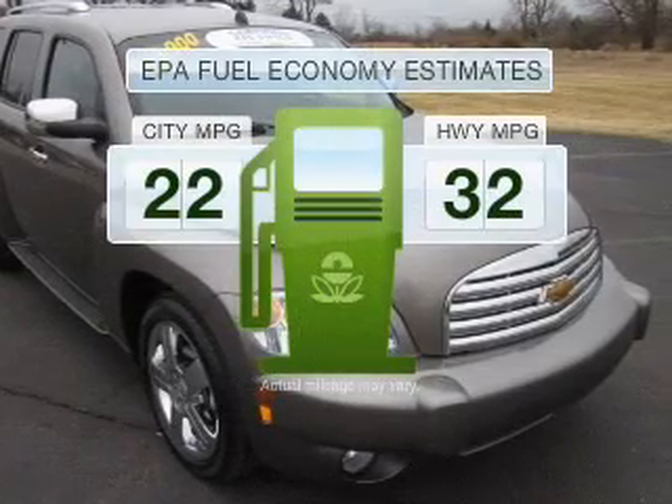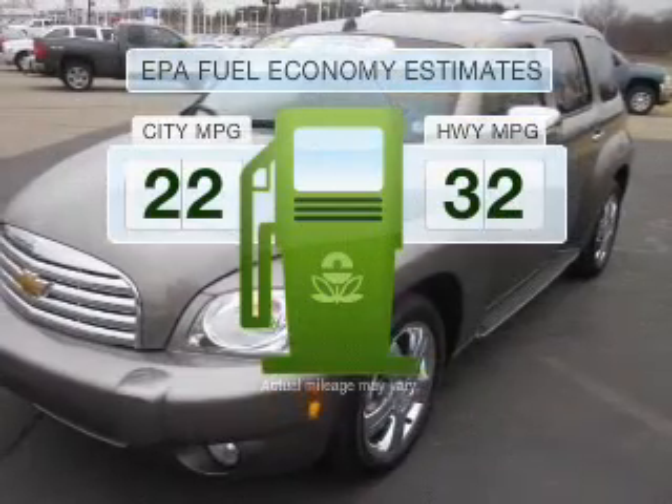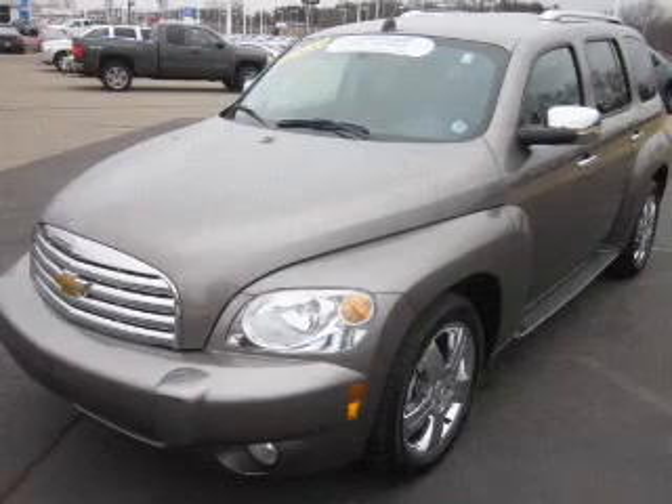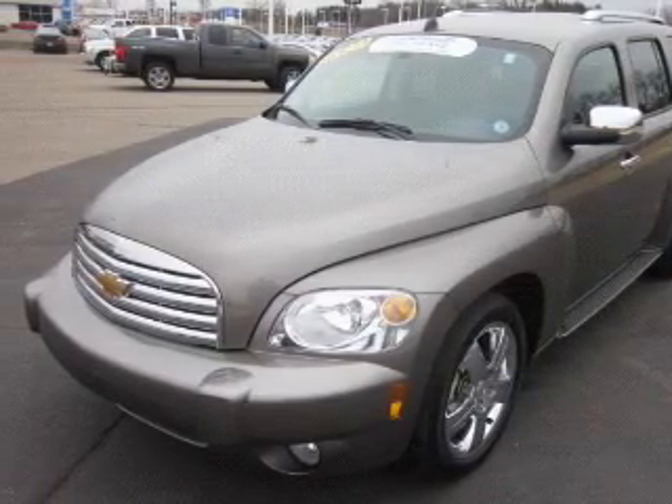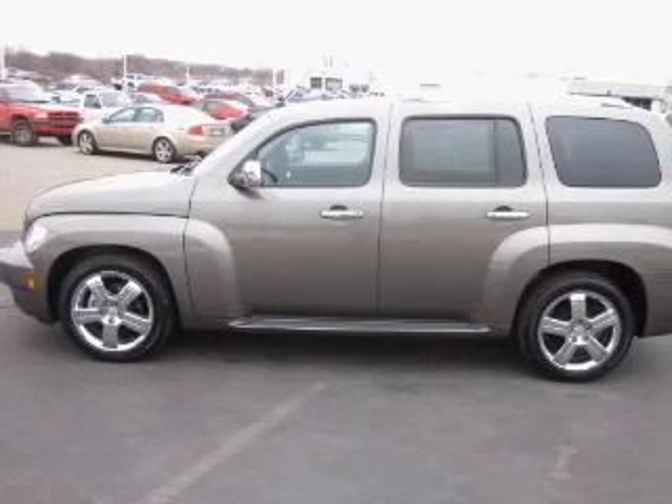In the city or on the highway, you'll spend less time at the pump with this fuel-efficient vehicle. With an efficient four-cylinder engine that responds smoothly to its automatic transmission, Owner Care puts no worries on a whole new level.